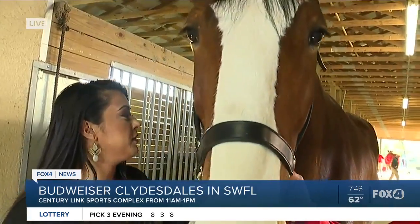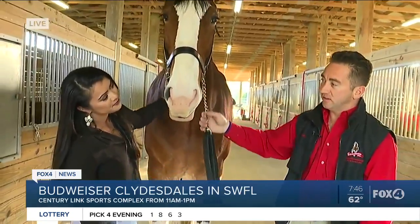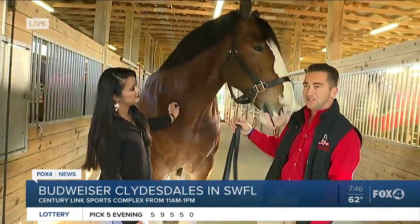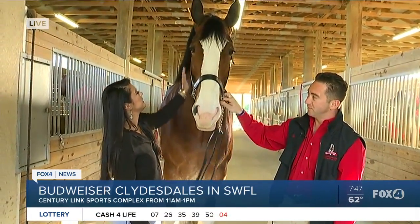So the event today — where are they going to be? We'll be at Century Lake from 11 to 1, and we'll have them all hitched up to the wagon. You'll be able to see Cash. He'll be up front, one of the lead horses. I believe it — he's a beauty.